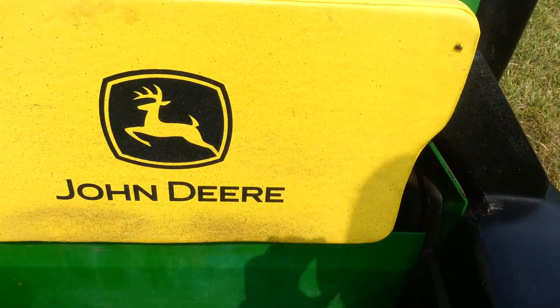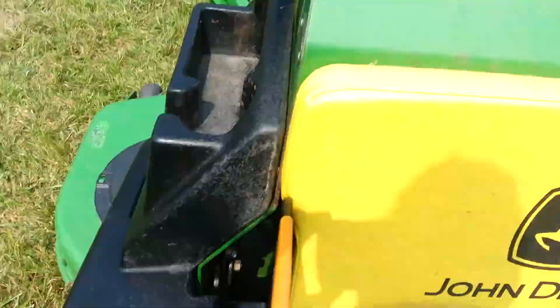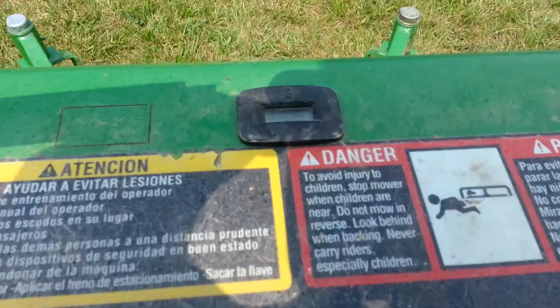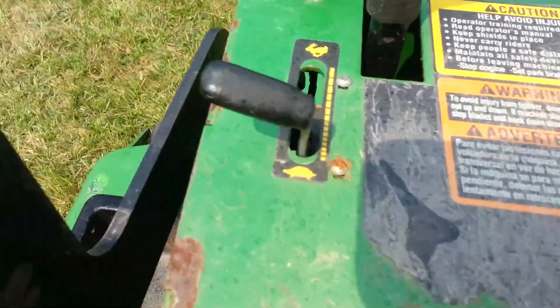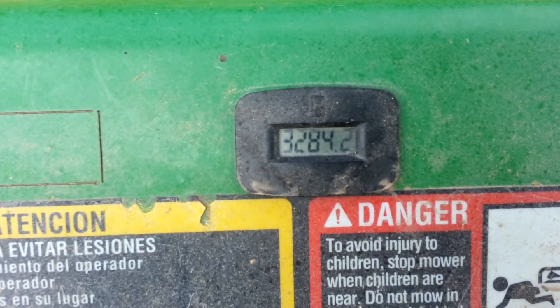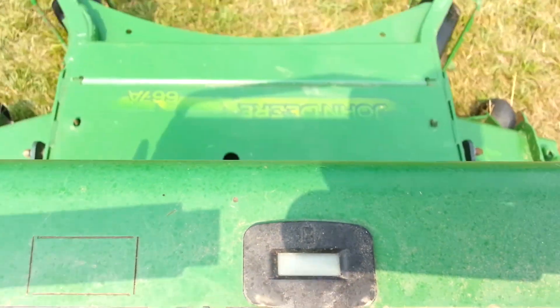Here's your cushion, your battery. This is your console right here — your hour meter, your blade engagement, your throttle choke, and your key switch. This machine has 3,284.2 hours on it right now.